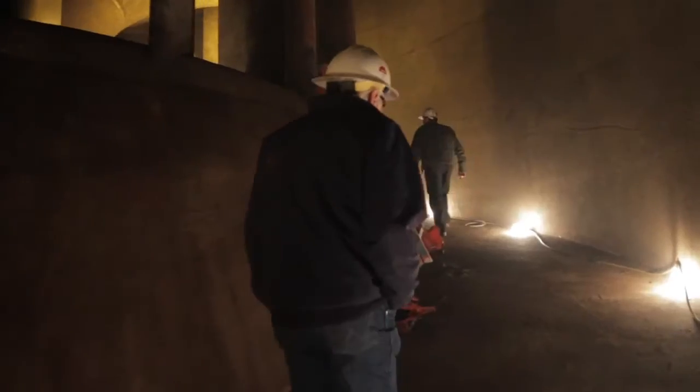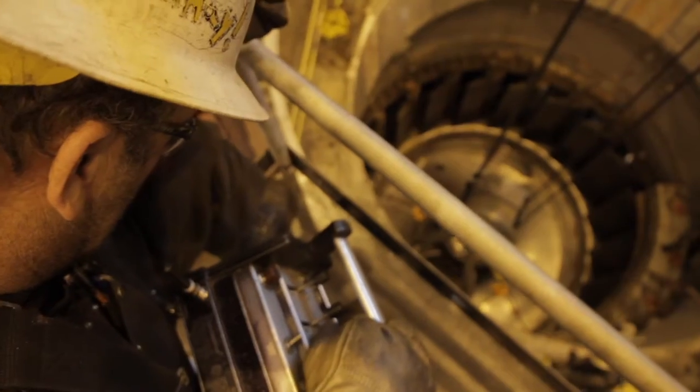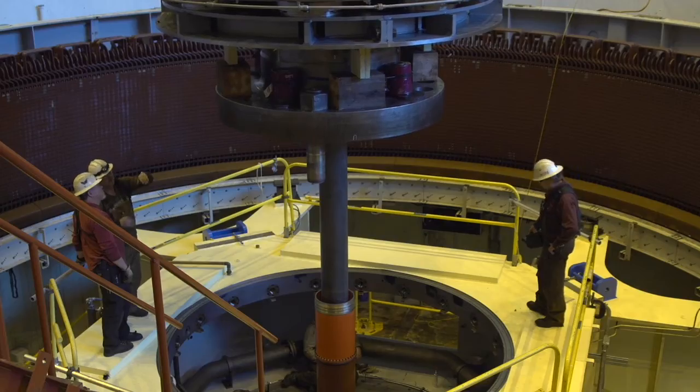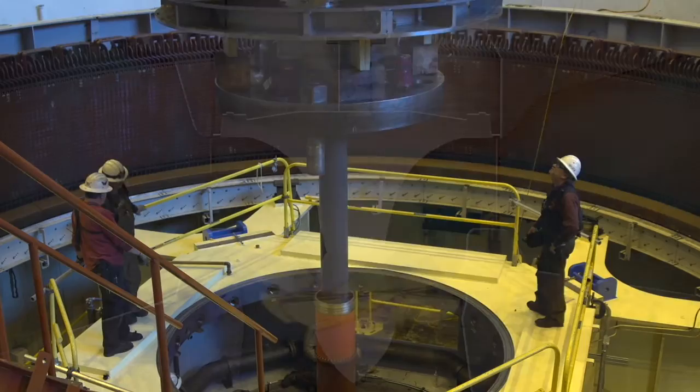We did several tests to identify the problem until finally we had no choice but to disassemble the entire turbine, pull it out, and put it on the floor. When we were removing the piston rod, that's when our mechanics identified a crack.